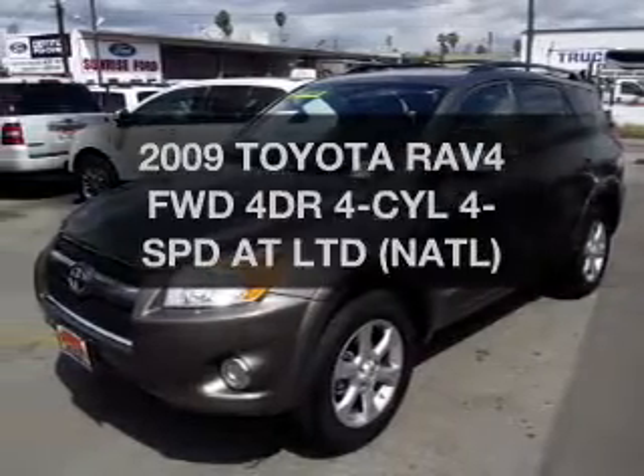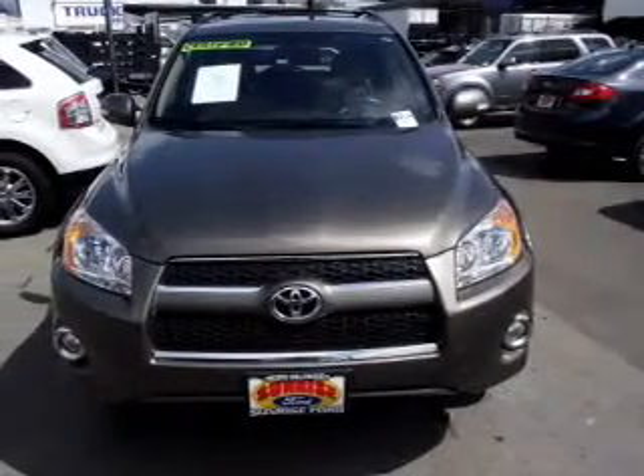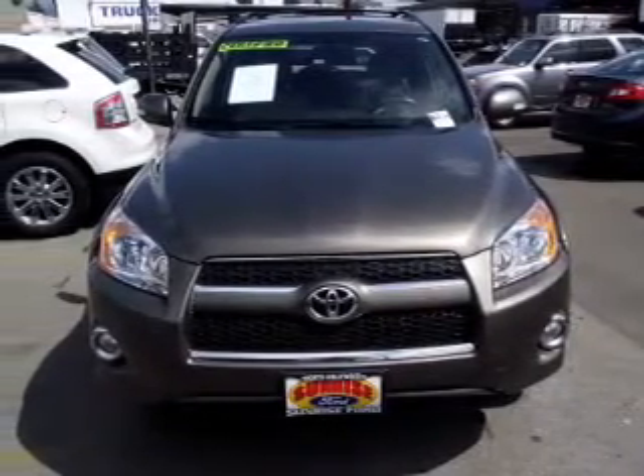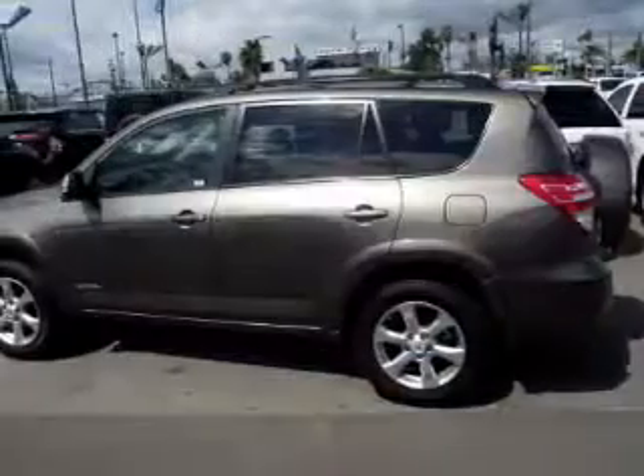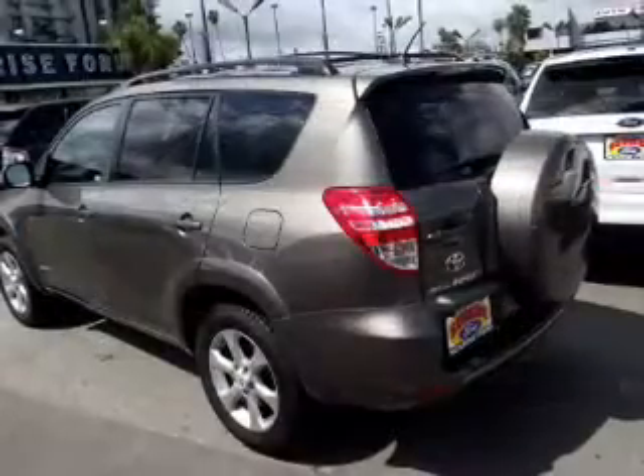Get noticed in this 2009 Toyota RAV4 — this is the set of wheels you've been looking for. The powertrain includes front-wheel drive with an efficient four-cylinder engine driven by an automatic transmission. Stand out from the crowd with premium wheels.